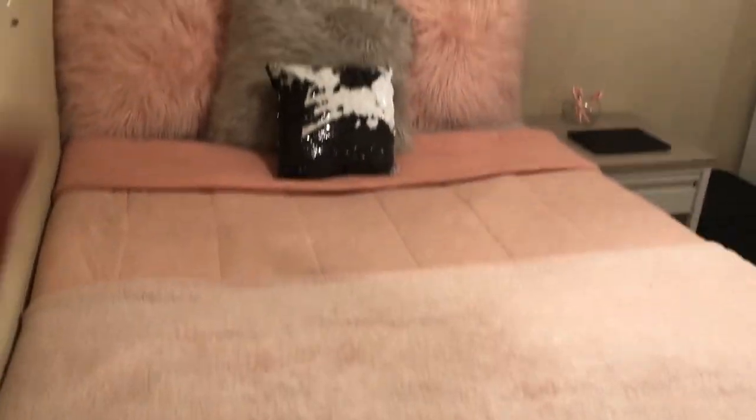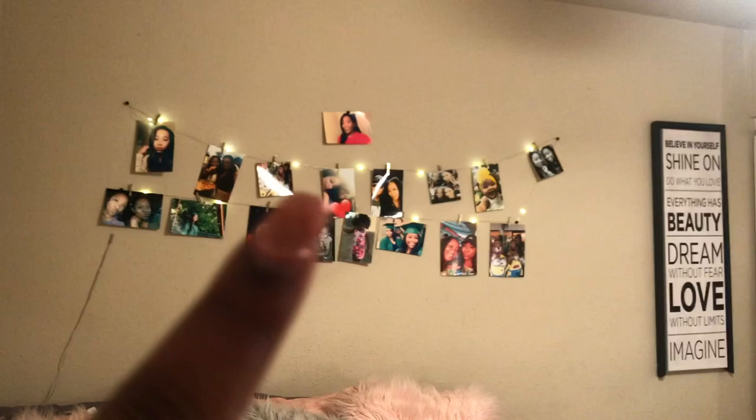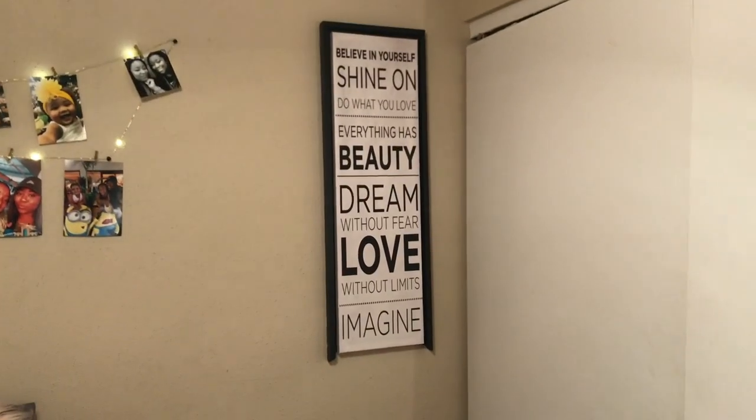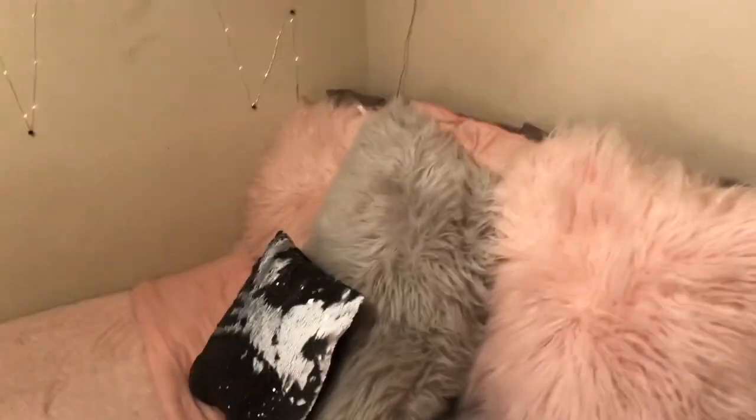When you first walk in my room, I have my bed on this side. And then I have my lights that I got from Ross or TJ Maxx. Those lights I also got from Route 21. And this little thing right here I got from Ross a long time ago — I just took it from my old room. These pillows are from Ross as well.